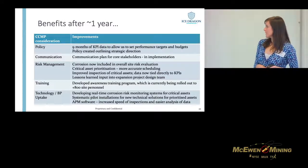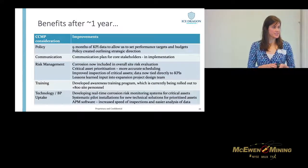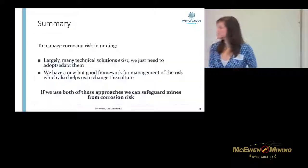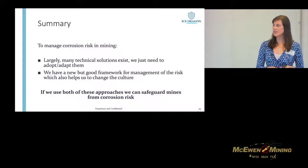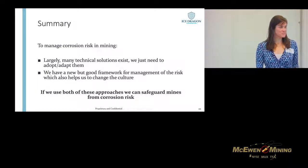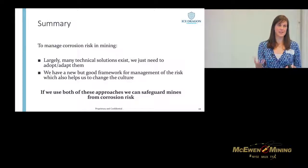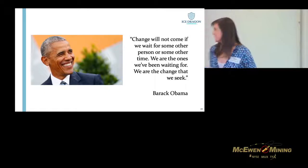The summary is this: corrosion risk in mining is actually quite serious — it has implications for cost, production, environment, health and safety. But we do have the technical solutions already available; we just need to start using them. The bigger problem is around how do we shift the culture, how do we shift the thought process behind how we deal with this risk. If we use the technology and the corrosion control management planning — which I believe is a great tool for shifting the culture — we're going to safeguard ourselves from the corrosion risk.